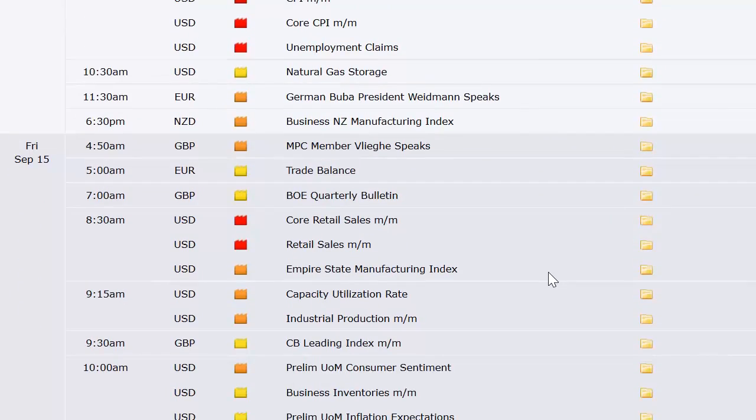Friday brings trade balance out of Europe, a quarterly bulletin out of the UK, and US retail sales plus the Empire State Manufacturing Index at 8:30 a.m. Eastern. Capacity utilization and industrial production at 9:15. CB leading index out of the UK at 9:30. Preliminary University of Michigan sentiment and business inventories at 10 a.m. Eastern. The CPI is the big one, but the hurricane and triple expiration will likely be the biggest market impacts next week.